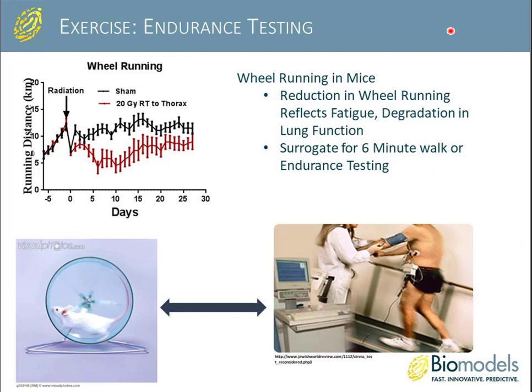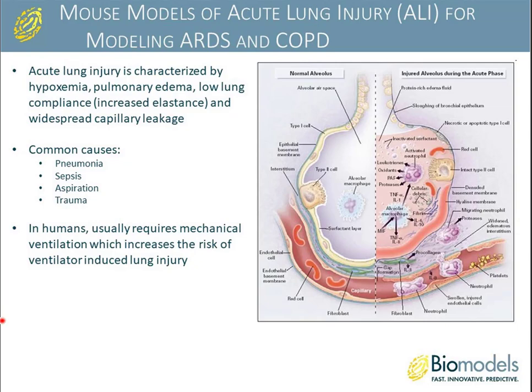Another method for assessing pulmonary disease impact is endurance testing. We have special cages set up to monitor wheel running — a reduction in wheel running reflects fatigue, which is indicative of lessened lung function. This is a surrogate for the six-minute walk or endurance test done in the clinic. Data from a radiation-induced pulmonary fibrosis model showed that early in the model, before obvious histological or biomarker changes, we can measure a difference in endurance testing.